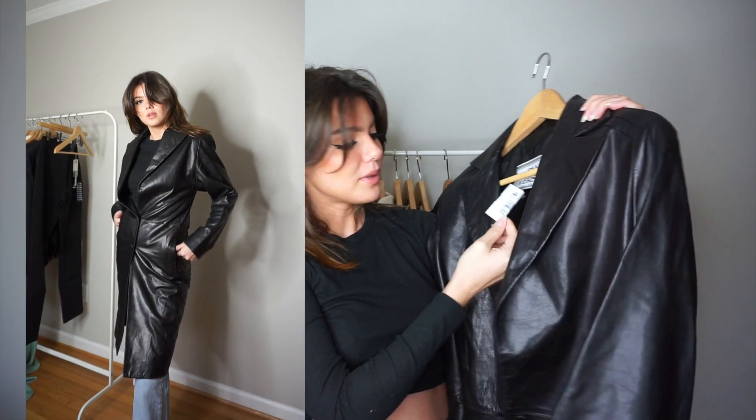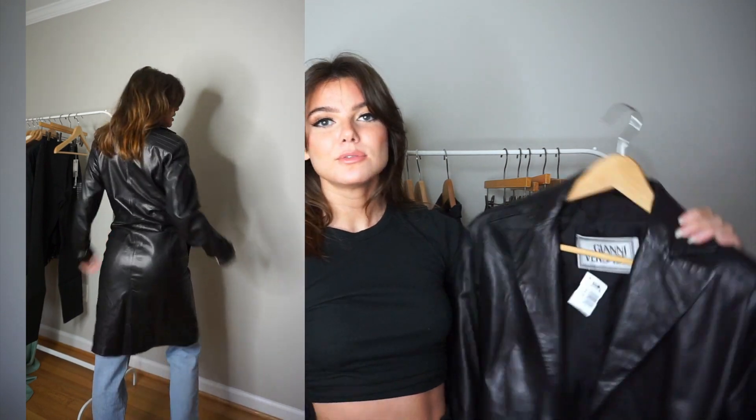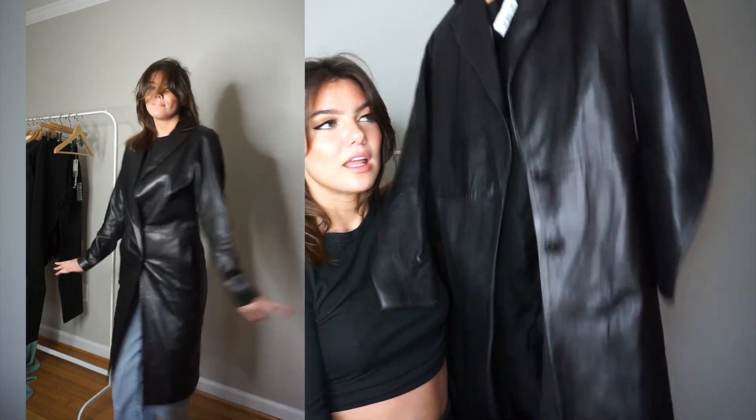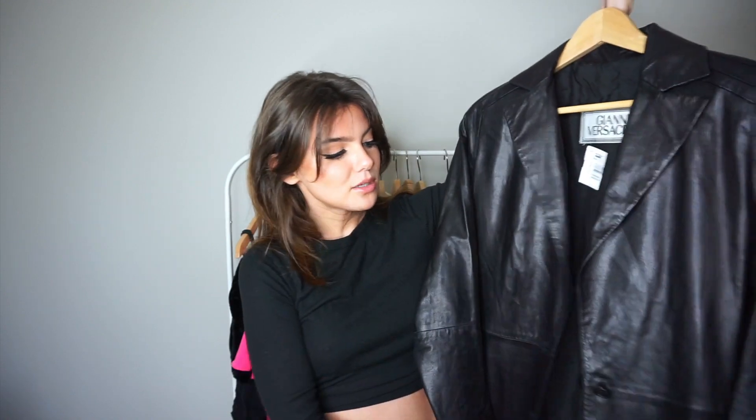I paid $120, but most people sell it online for around $500-600. A hundred dollars for a leather jacket this size in this perfect vintage quality is a great deal — and the fact that it's Versace is just everything. I also love the memory attached: me and my mom were shopping, going into different stores we'd never been in, and we popped in and I just had to get it. It'll always remind me of a carefree fun day with my mom. I'm never getting rid of this.